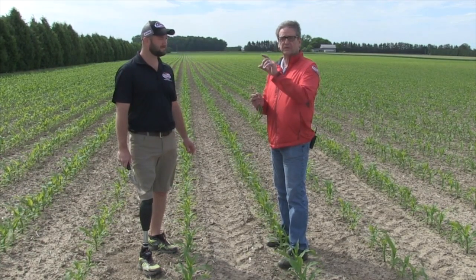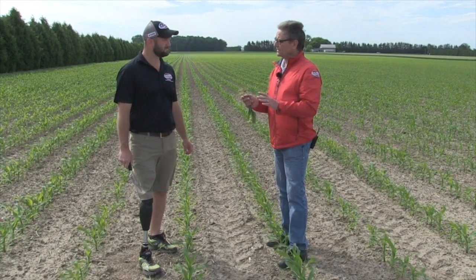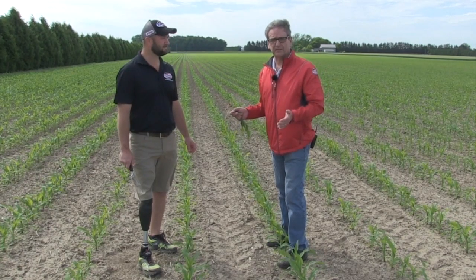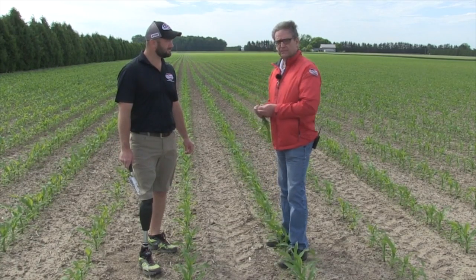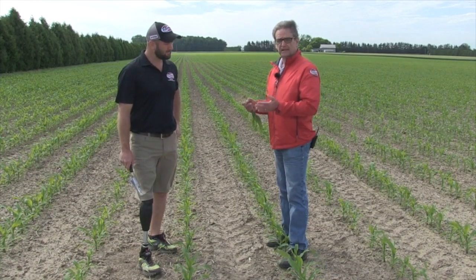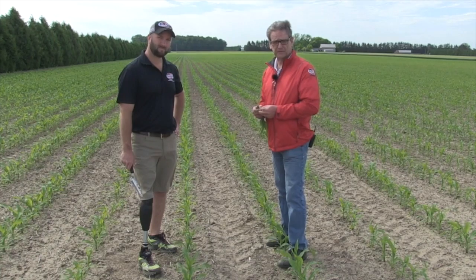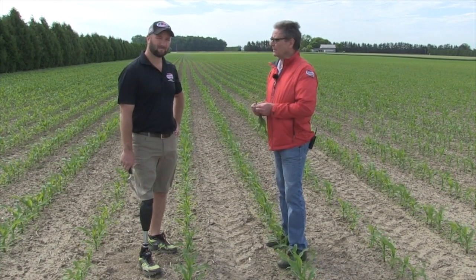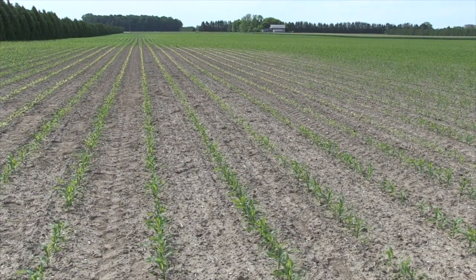Sulfur in the top two to four inches of soil is pretty deficient in most years. Soil tests can be misleading because they pick up sulfur deeper down in the profile. Right now the crop doesn't appear to be growing out of the deficiency very quickly. We know how to fix the sulfur problem — I can't fix seeding depth or weather, but I can fix sulfur supply. We're looking at an application of ammonium sulfate over the top of this corn to add a little nitrogen and the sulfur needed to improve growth and increase yield potential.